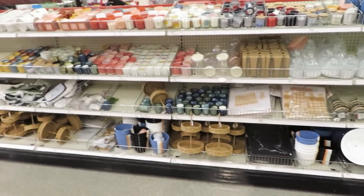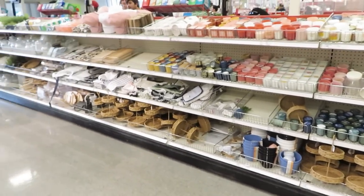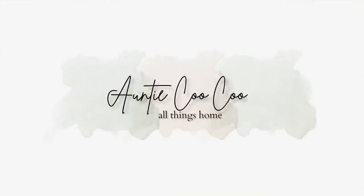Hi friends, it's Auntie Cuckoo. I have not been to Target in way too long, so I'm taking you with me. Let's go shopping.